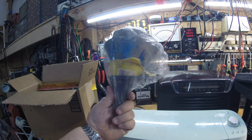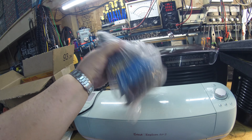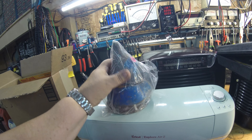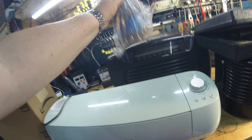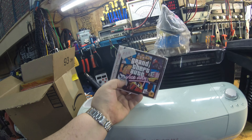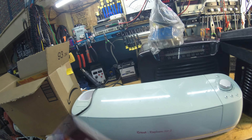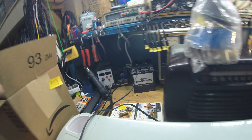I picked up all these funnels for 25 cents — one, two, three, four, five, six, seven, eight, nine funnels. These will just stay in the garage; you can always use a funnel. You can't pass up a whole bag of funnels for a quarter. I also got Grand Theft Auto: Vice City for 50 cents, and I believe this is a PC game. I'm sure it's worth at least five dollars.